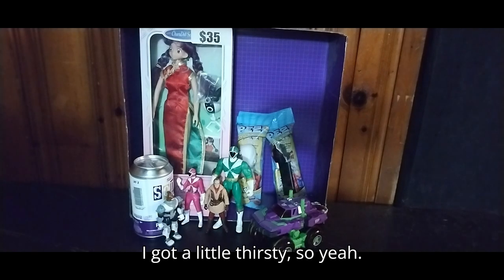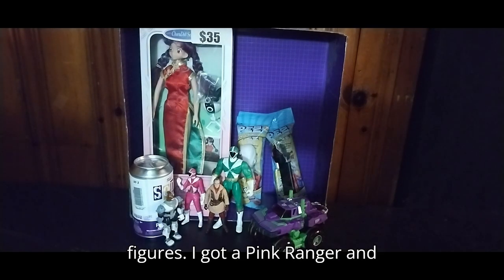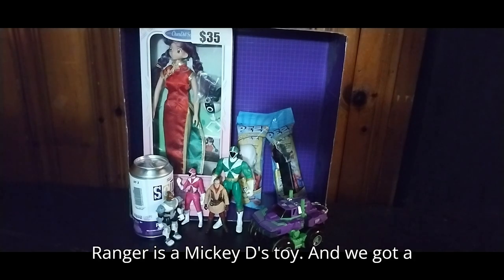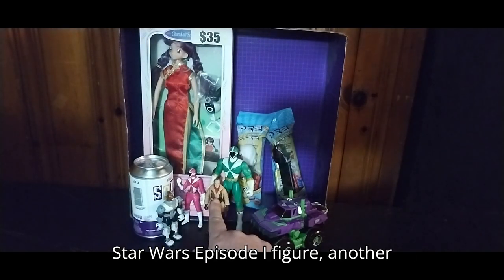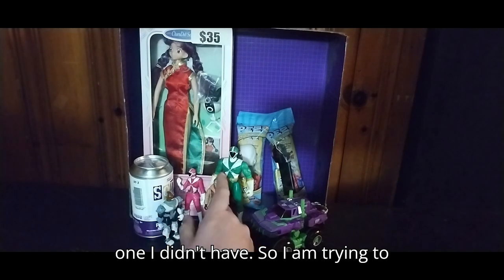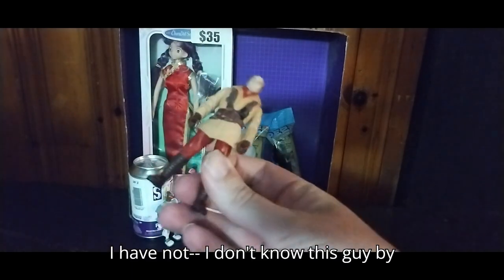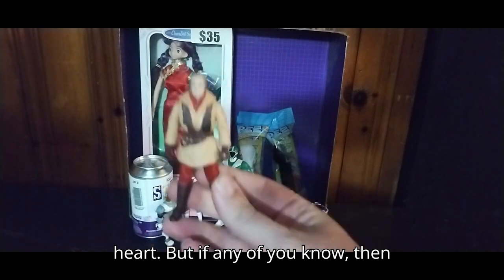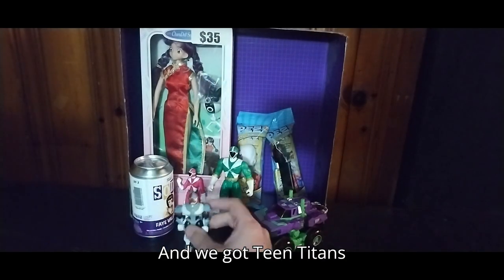We got some Power Rangers Light Speed figures — I got a Pink Ranger and a Green Ranger. The Pink Ranger is a McDonald's toy. We also got a Star Wars Episode One figure, another one I didn't have, so I am trying to track down more of these. I don't know this guy by heart, but if any of you know, please leave me a comment.